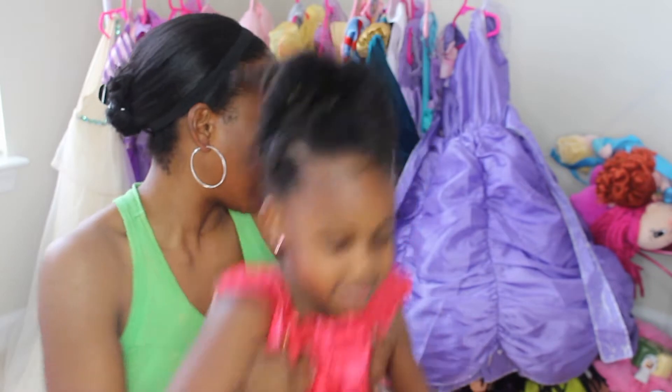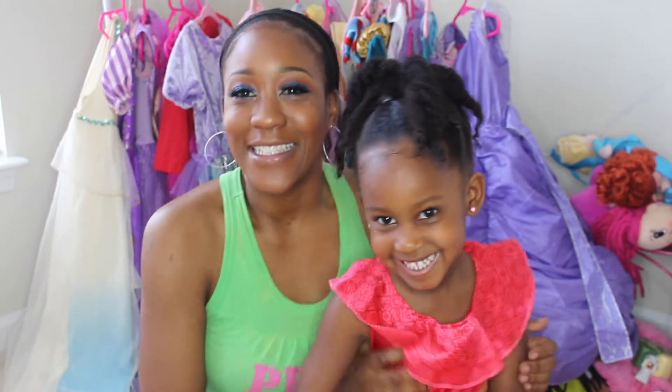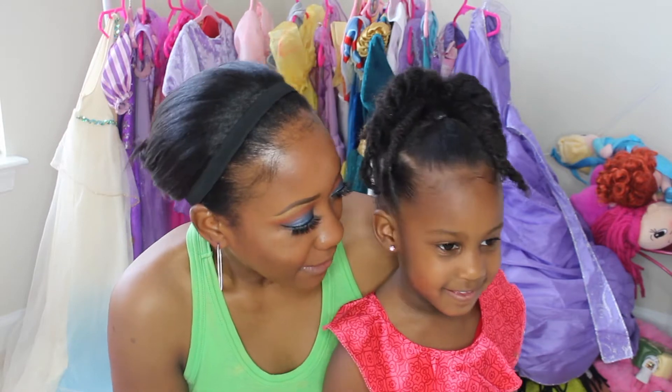Hey everybody and welcome back to the channel. So look who I have here — Giselle. And today Giselle and I are so excited because we are going to review some lip gloss.